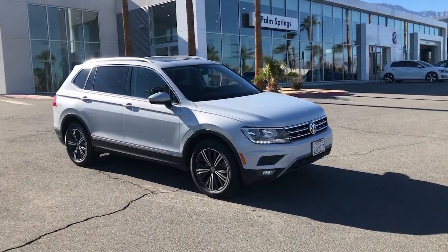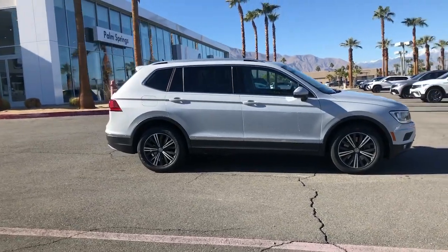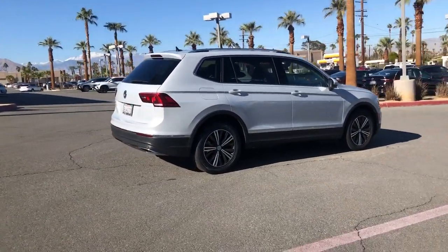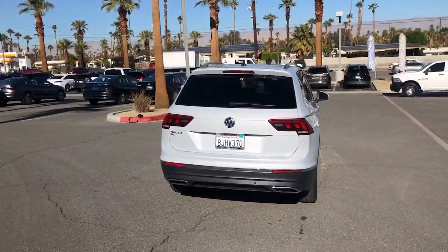Can you see yourself in the 2019 Volkswagen Tiguan? This vehicle is an outstanding buy with fewer than 40,000 miles on the odometer. This versatile Tiguan was built to keep up with your family's busy lifestyle.